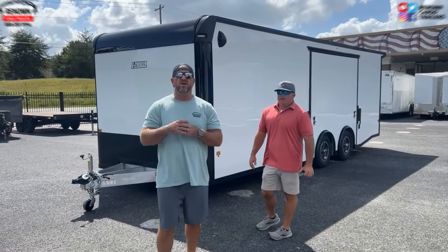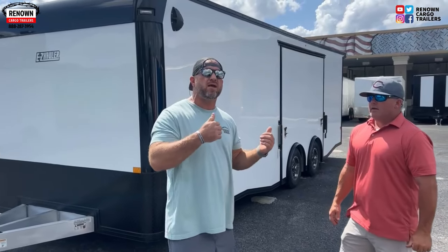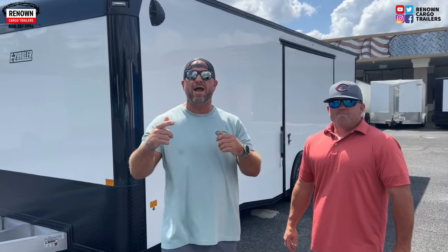Hey guys, it's Lane Morgan here, owner of Renowned Cargo Trailers. I've got one of my sales reps, Garrett McBride, here. We're showcasing today on Wow Wednesday an 8.5 by 24 white blackout aluminum frame Easy Hauler trailer. It's Wow Wednesday because you're going to be saying wow after I tell you the price at the end of this video.